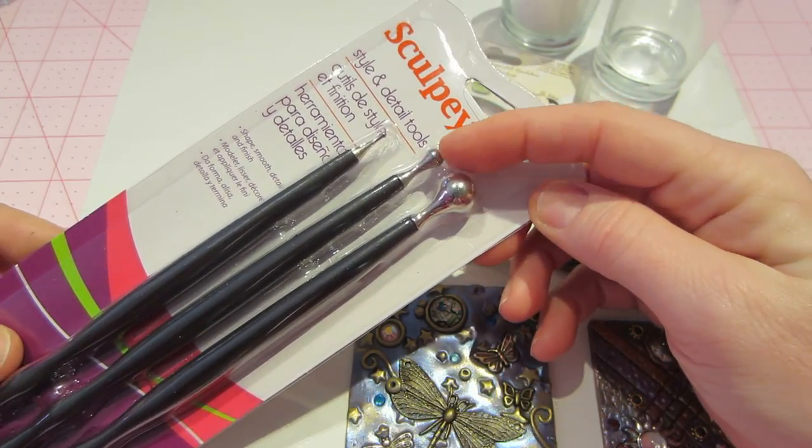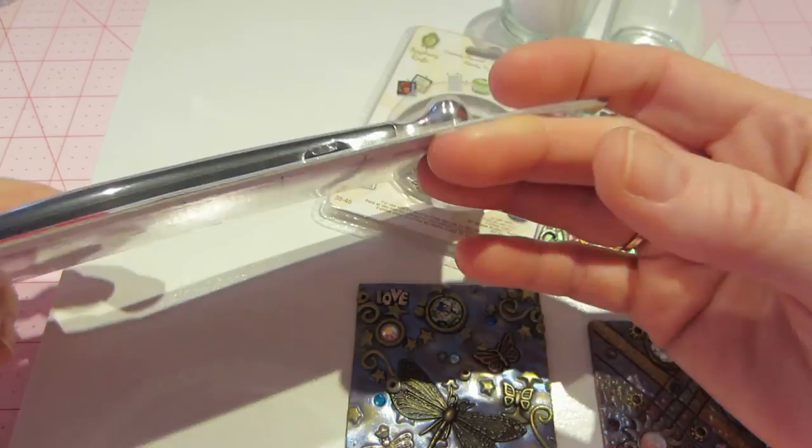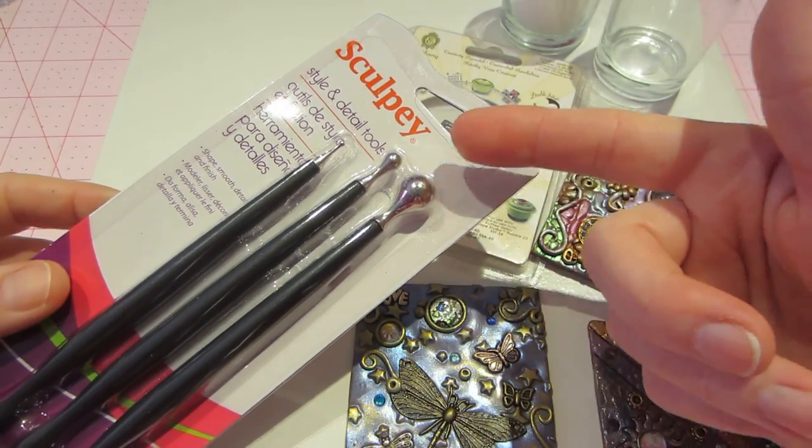These are the style and detail tools and they're good for sculpting clay — putting divots in and a bunch of different stuff. It says shape, smooth, detail, and finish. A lot of the teachers at Polymer Clay Adventure have these on their list and I didn't have them, so I figured I'd get those.